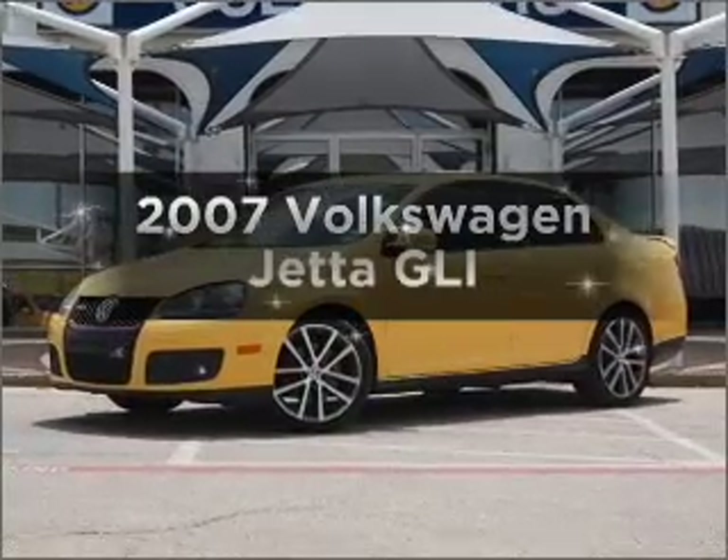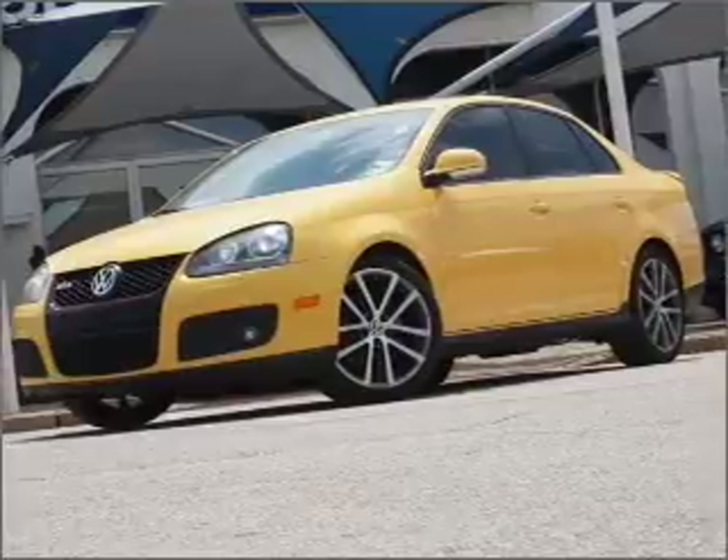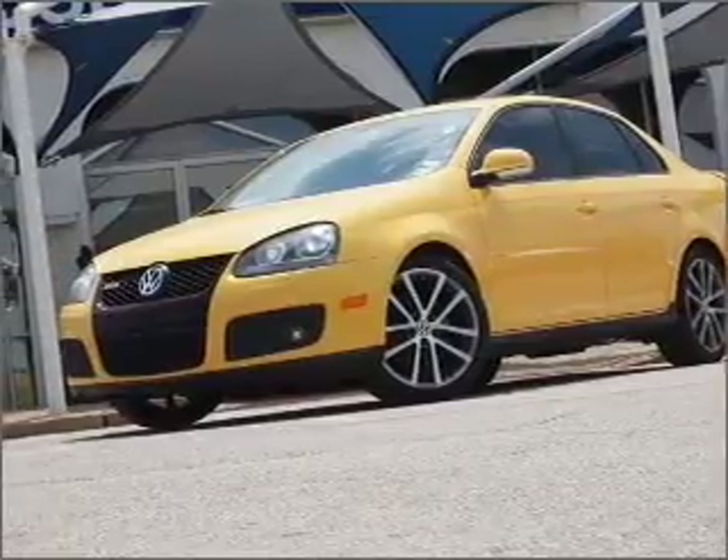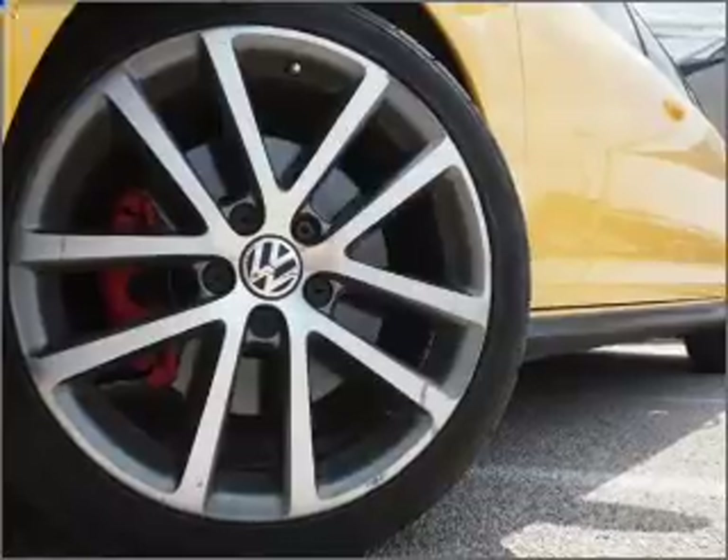Introducing the 2007 Volkswagen Jetta. If you're looking for a first-rate auto, this one could be yours today. With an efficient four-cylinder engine connected to a smooth-shifting six-speed automatic transmission.